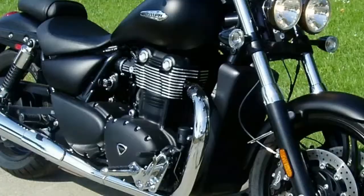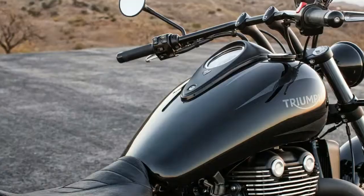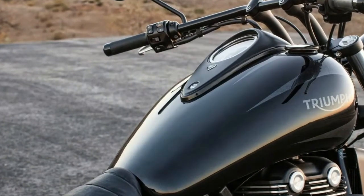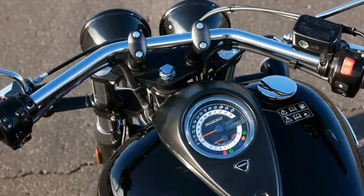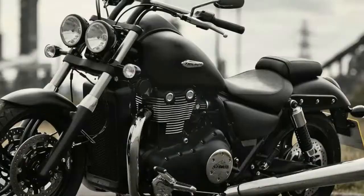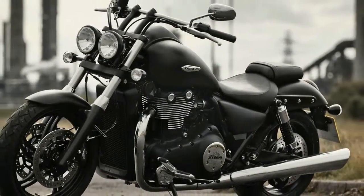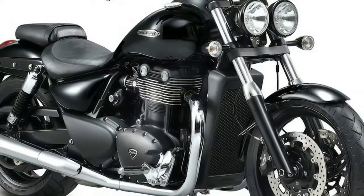As you may recall, Triumph released a limited-edition Thunderbird 1700 last year, basically the regular Thunderbird with the optional big bore upgrade kit installed. For the new Storm version, Triumph claims 98 hp at 5,200 rpm, with torque numbers of 115 ft-lb at 2,950 rpm.